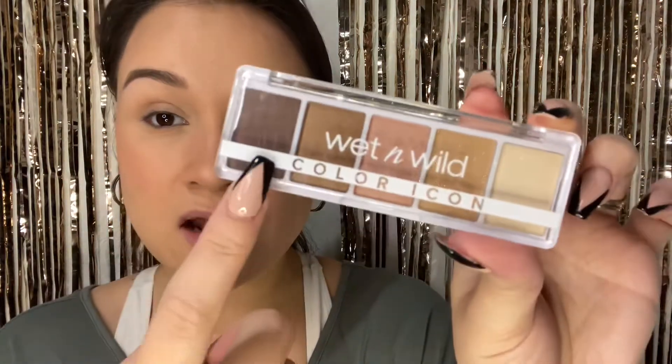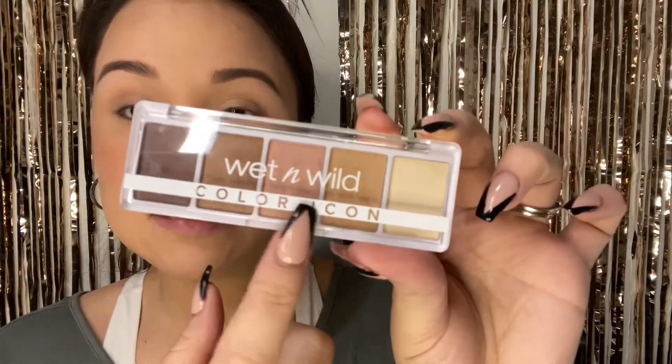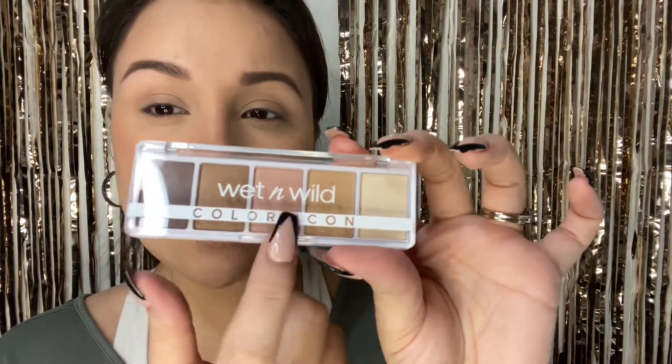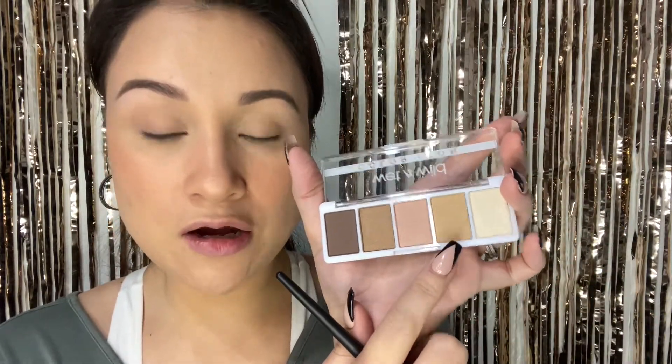To set my face I'm going to use the Wet n Wild Photo Focus Powder — this is a really good powder, though it's not new. I'm going to quickly do this and also add some blush and highlight. I'm not really feeling bronzer today, so I'm going to go in with some Wet n Wild blush and highlight off camera and be right back.